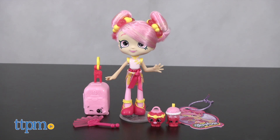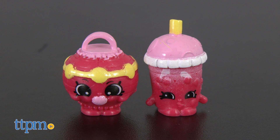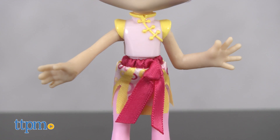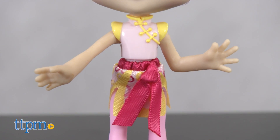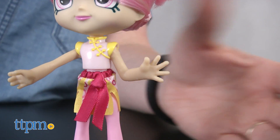Say ni hao to Bubblicia and her Shopkins friends Yum Gum Lantern and Lili Bubble Tea. Bubblicia's pink hair is wrapped up into two buns, and the character wears her own pink take on traditional Chinese dress. She comes with a fan accessory, but it cannot be held in the doll's hands.